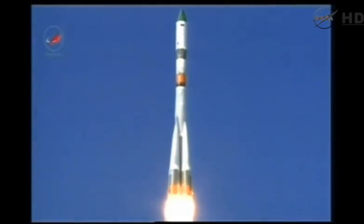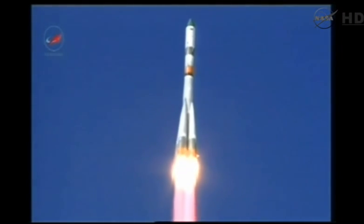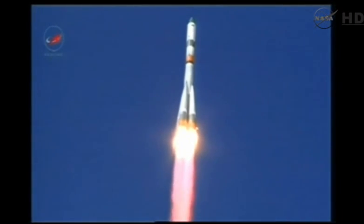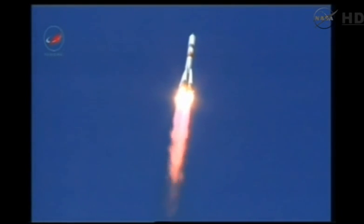Liftoff of the ISS Progress 57 cargo ship, bound on a fast track to the International Space Station. All first stage engines are up and running in good shape.